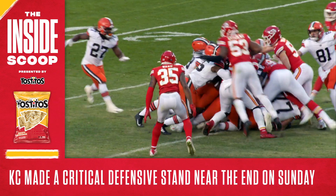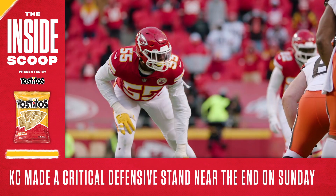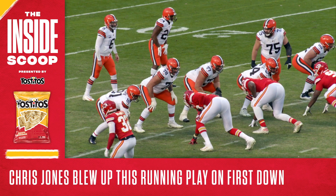There were six minutes left in the game and the Browns had just converted a fourth down to move the chains. A touchdown on this drive would give Cleveland the lead, but Kansas City wasn't yielding an inch. Let's break down this critical three-play sequence starting with first down.